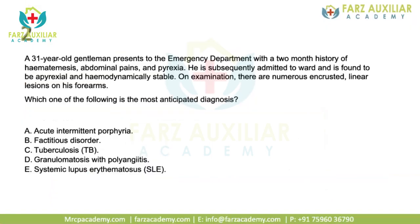The next patient is a 31-year-old gentleman who presents to the emergency department with a two-month history of hematemesis, abdominal pain, and pyrexia. He was subsequently admitted and found to be apyrexial and hemodynamically stable. On examination, there were numerous crusted linear lesions on his forearm. The most anticipated diagnosis options are: acute intermittent porphyria, factitious disorder, tuberculosis, granulomatosis with polyangiitis, or SLE.